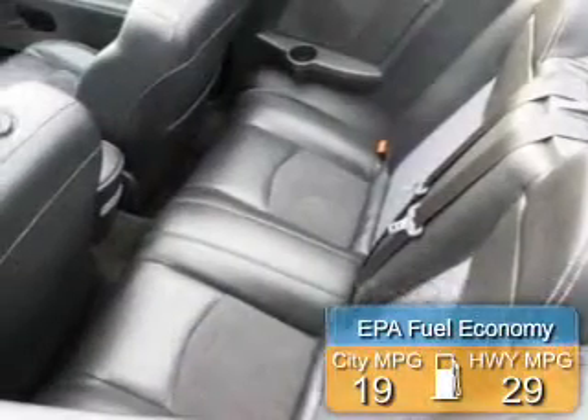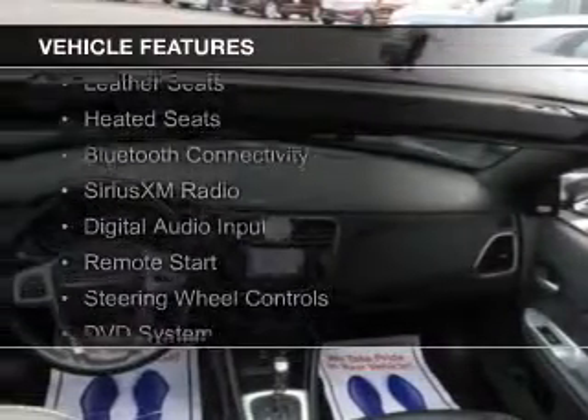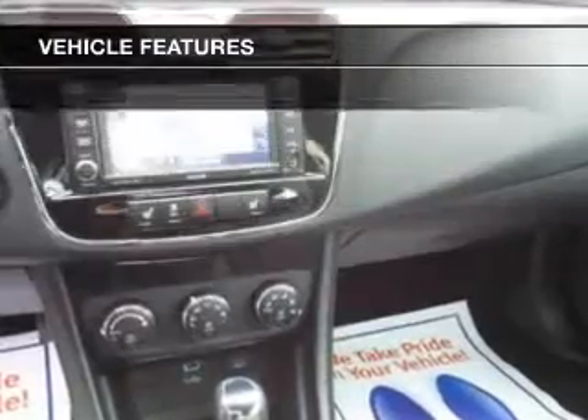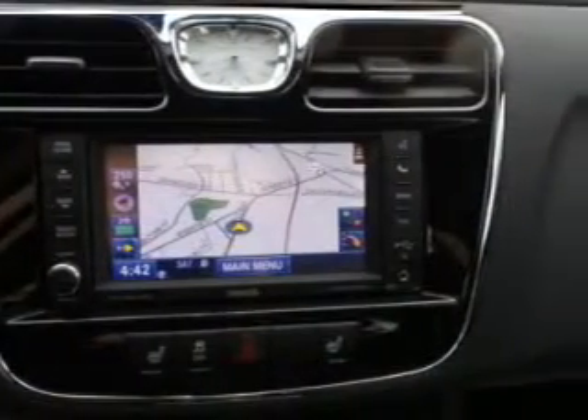Great fuel efficiency saves you money by requiring fewer trips to the gas station. The features include a power convertible top, electric trunk, leather seats, heated seats, Bluetooth connectivity, Sirius XM satellite radio, digital audio input, remote start, steering wheel controls, and a DVD system.